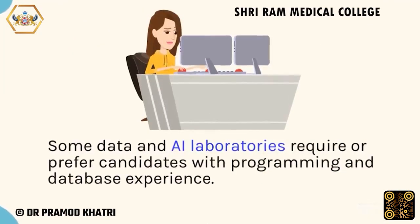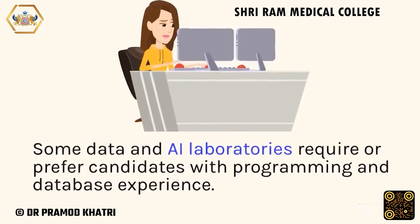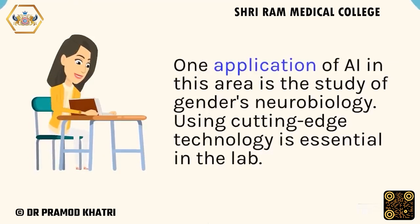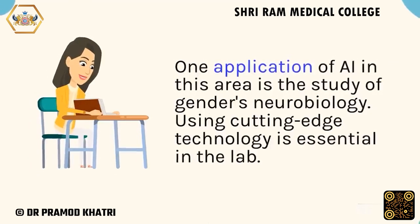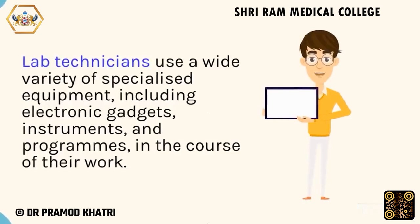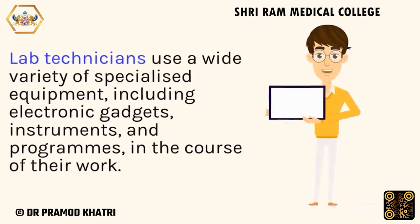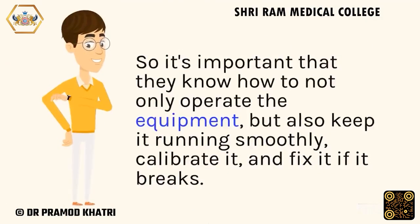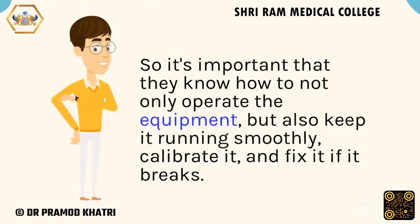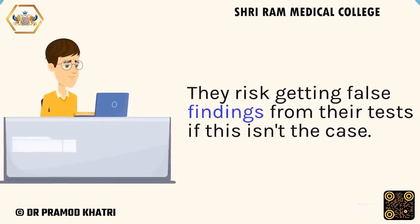Some data and laboratories require or prefer candidates with programming and database experience. Using cutting-edge technology is essential in the lab. Lab technicians use a wide variety of specialized equipment, including electronic gadgets, instruments, and programs, in the course of their work. It's important that they know how to not only operate the equipment, but also keep it running smoothly, calibrate it, and fix it if it breaks. They risk getting false findings from their tests if this isn't the case.